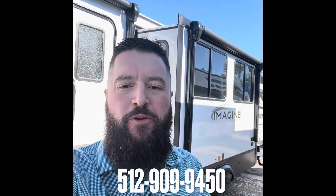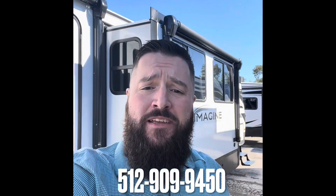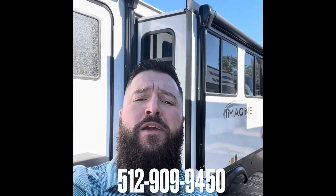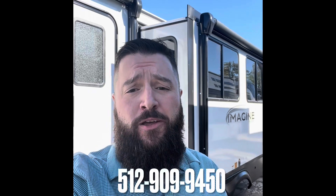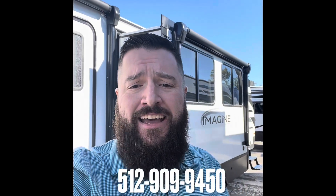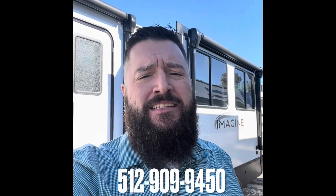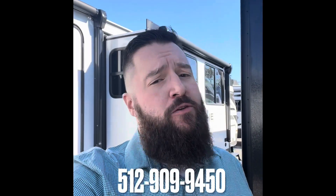Hey guys, it's your favorite bearded RV salesman here — Ryan with Bearded RV, aka Explore USA RV here in Nevada, Texas. I know it's been a while and I apologize, but guess what time of the week it is? Trailer of the week! And yes, we're bringing a good one to you this week — it's a 2023 Grand Design Imagine 3210 BH, brand new floor plan. This thing is beautiful, it's huge, perfect for the family, ready to hit the road.